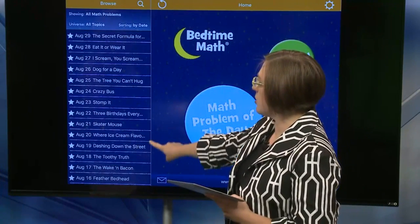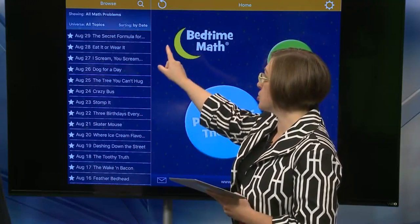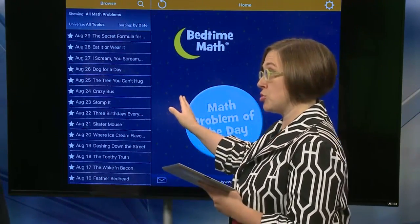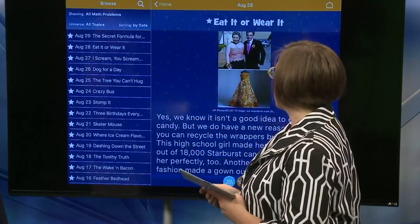Right now we've got a bunch of dates here and you can choose today's problem, or if you want to search for something about dogs or a particular math skill, you could do that as well. Let's go ahead and choose August 28th because I like that one.